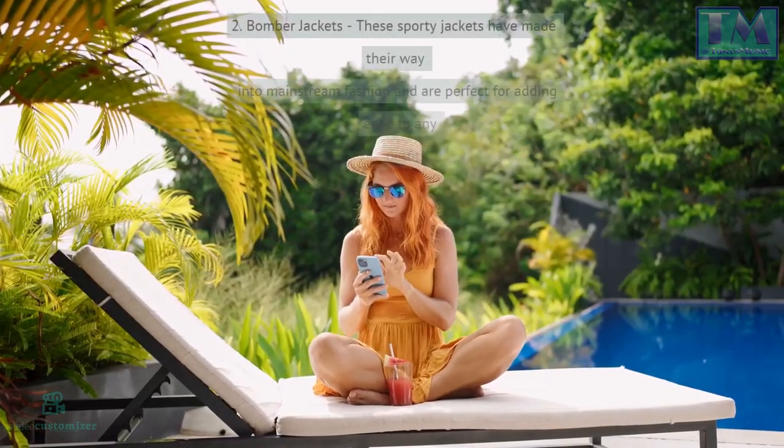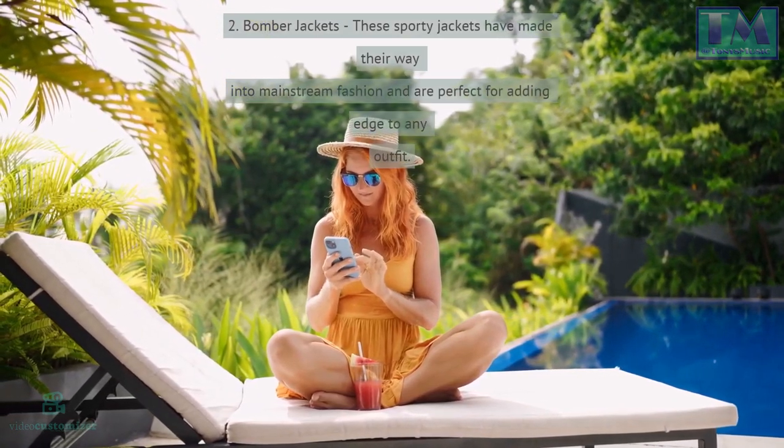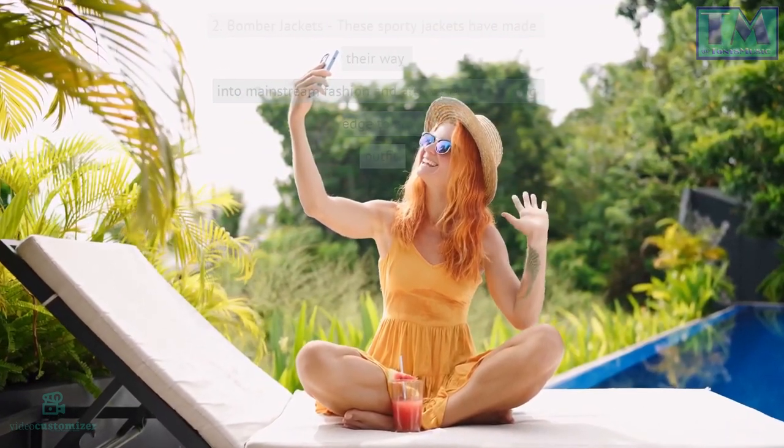2. Bomber jackets. These sporty jackets have made their way into mainstream fashion and are perfect for adding edge to any outfit. 3. Sneakers. Whether you prefer Adidas or Nike, sneakers are a must-have for anyone who loves streetwear. Pair them with cuffed jeans or track pants for a laid-back look.